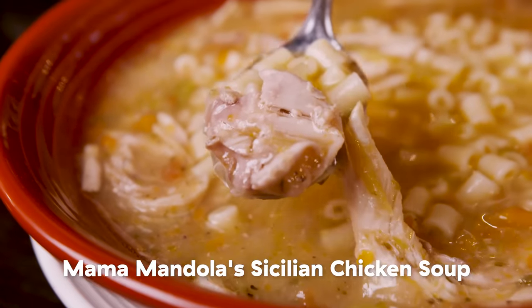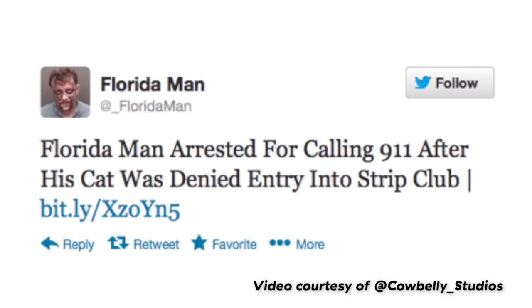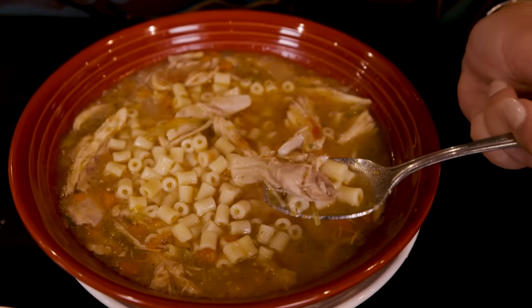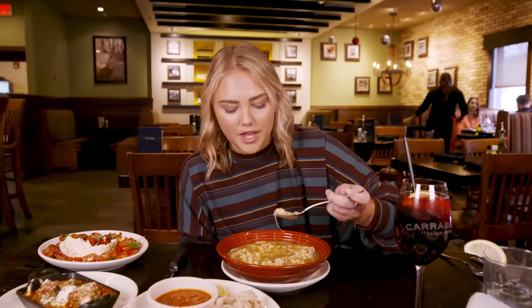Mama Mandola's Sicilian chicken soup. Julia's fun facts: The Mandolas and the Carrabbas started this restaurant in Texas — you'd think it was started in Italy, but no. They moved to Florida because Florida gives us all the great things in the world. This soup was made by one of the grandmothers and is supposed to cure more than just hunger — it's supposed to cure sadness. It'll cure my sangria burps. I want every bite to have a piece of chicken. That's very homey. It definitely tastes like someone's grandma's soup recipe.